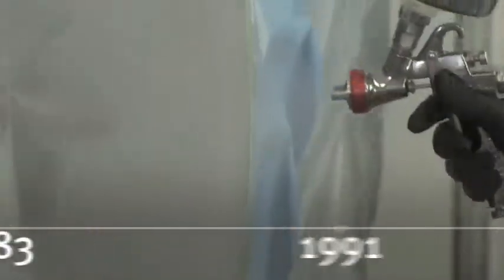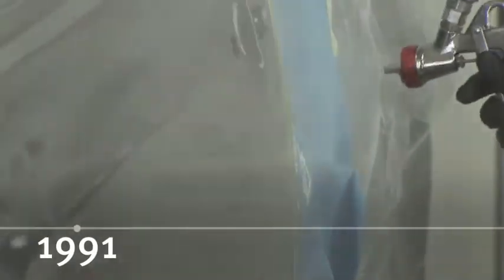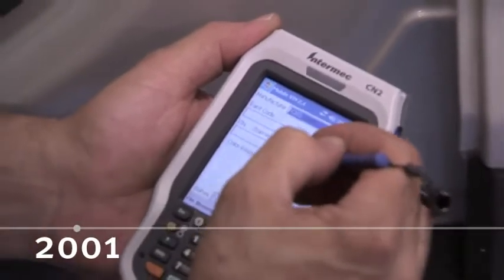That was followed by the first super-fast snap-dry 2K urethane clear coat, and the revolutionary process of using vehicle identification numbers to accurately match color, from base coats and clear coats that rapidly became the industry standards, to the latest generation of waterborne technology.